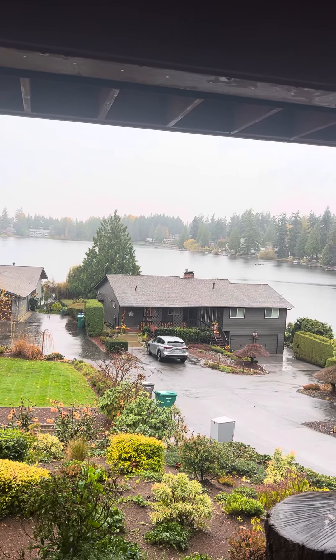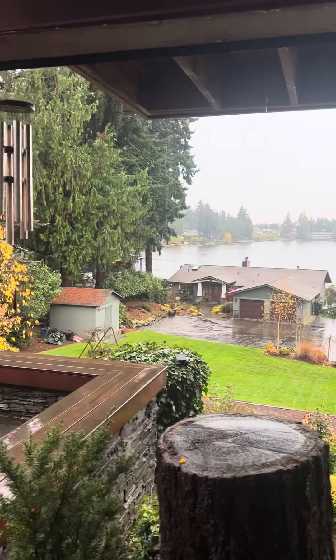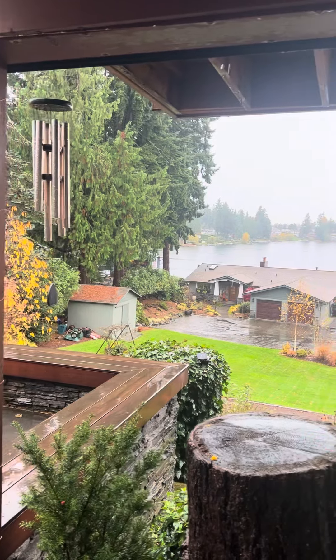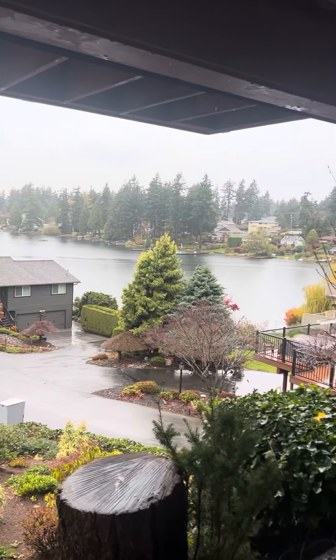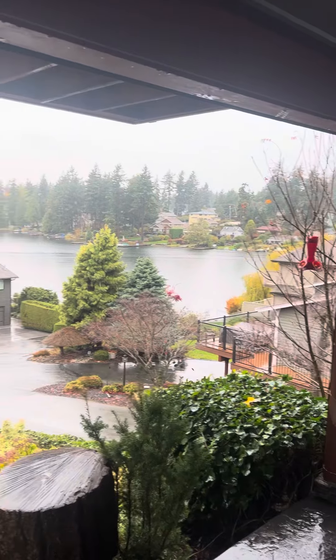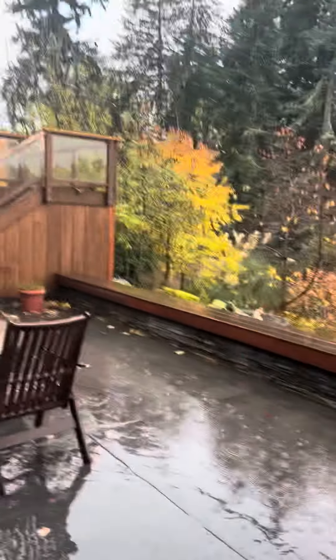Hi, this is Paul with Budget Blinds of Federal Way. It's a gorgeous sunny day in Western Washington and we just finished an install of an Eclipse zipper track. That's the view the customer was trying to preserve, but he wanted his really awesome deck and outdoor seating and outdoor living area to be a little more protected from the sun.